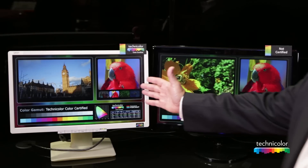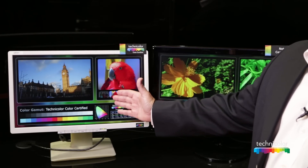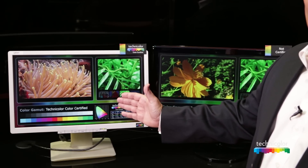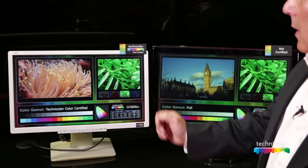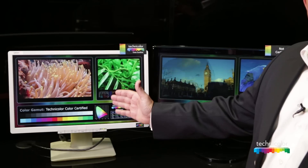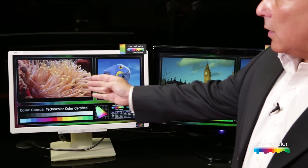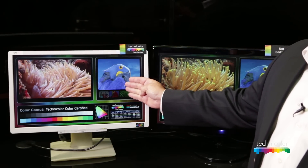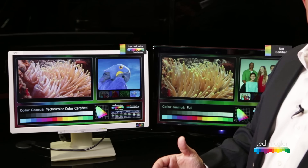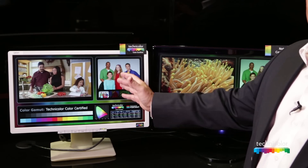Technicolor Color Certified Displays provides the user with the content as intended by the creator. The state-of-the-art displays now provide integrity in the viewing experience. As you look at video or still pictures, the ideal scenario is that the user is able to see exactly what they shot and how they shot it naturally.